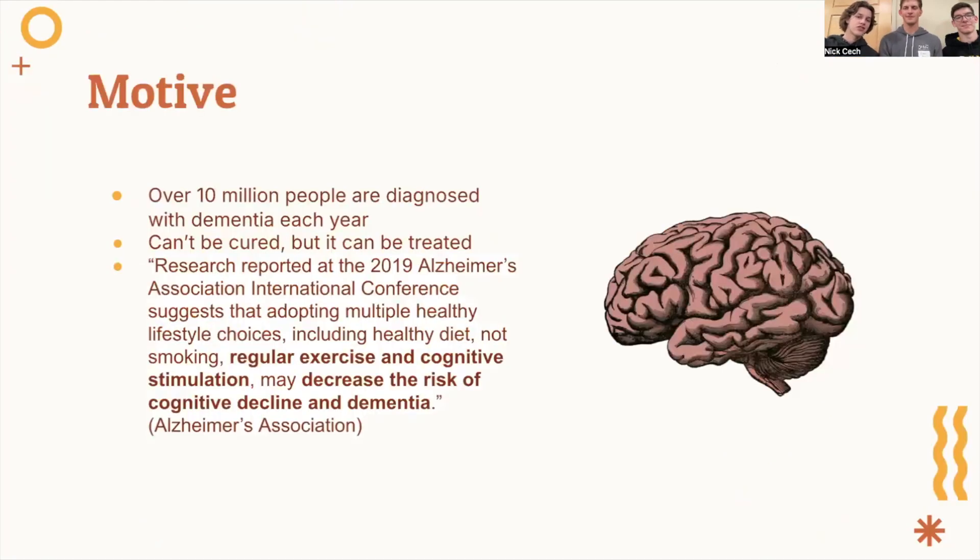For our project, we wanted to tackle an issue that is common and has a substantial impact on people's lives. After researching various diseases, we were surprised by the number of people who are diagnosed with dementia. At 10 million diagnoses in the world a year, most people have been affected by the disease in one way or another. There is currently no cure for dementia. However, there are tested and approved treatments that are able to slow some of the symptoms.